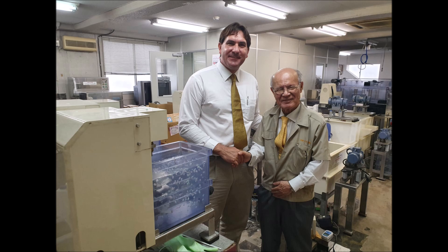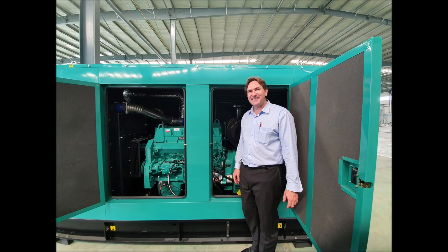Daniel Donatelli, a hydrogen architect and developer, has been instrumental in preserving and advancing Stanley Meyer's water fuel cell technology. Over the past 25 years, Donatelli has dedicated himself to gathering and replicating Meyer's original designs and methods, developing modern-day engines and applications based on Meyer's principles, and promoting the widespread adoption of nanobubble water fuel as a clean energy solution.